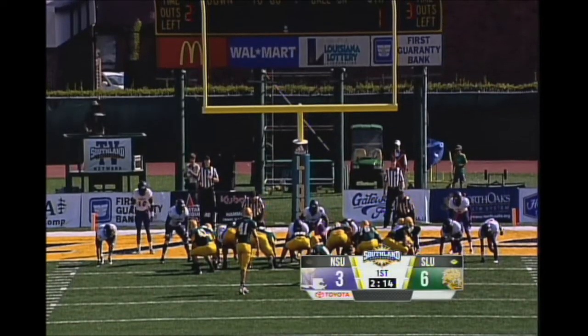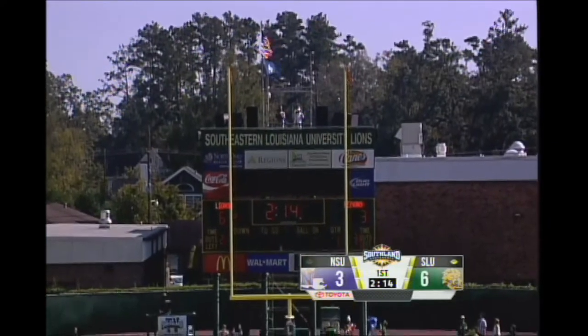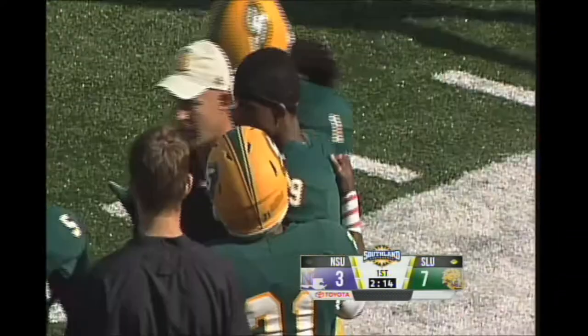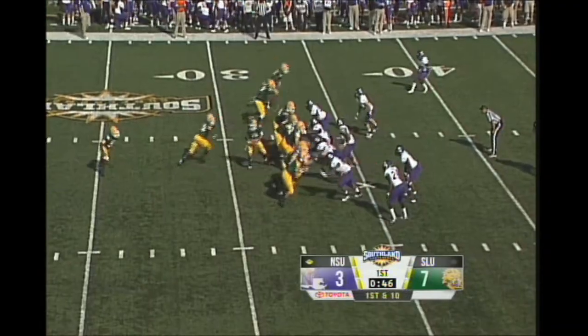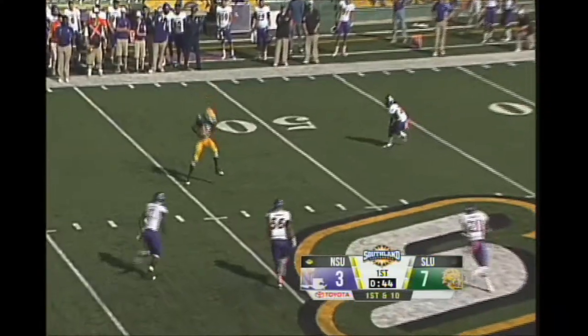Seth Sebastian in for the point after for the Lions — it's up and it's good. So the Lions on the board, they reclaim the lead. Demons desperately needing to hang on and make sure they can keep their conference losses at one.